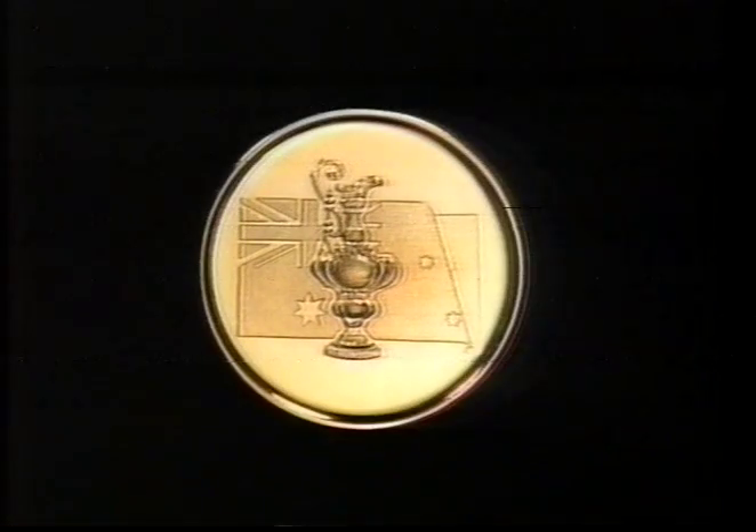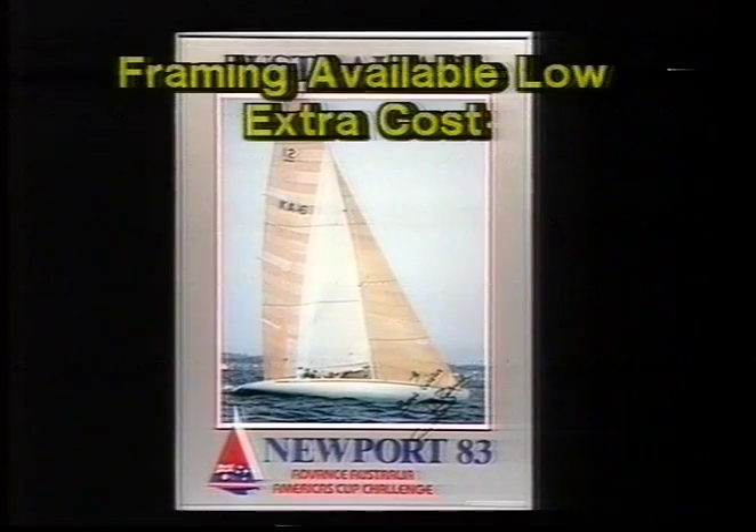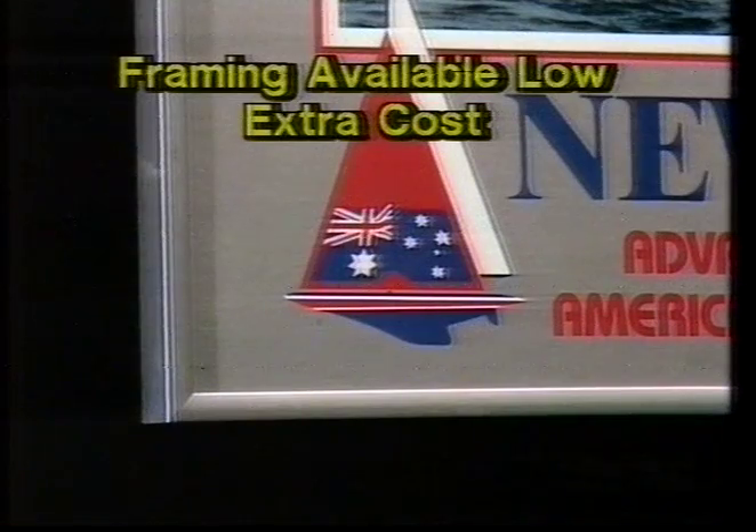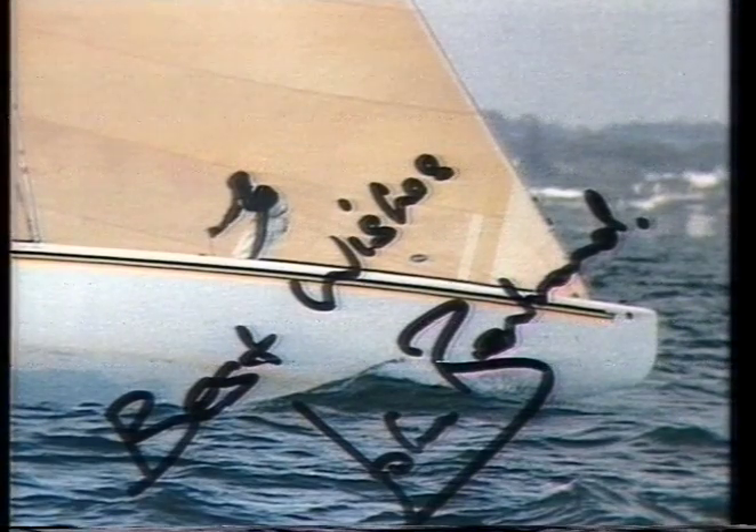And what would you expect to pay for this superbly crafted coin plated in 22 carat pure hard gold? But wait, there's more. You also get this superb Advance Australia America's Cup Challenge print in full colour, poster size, with a shimmering silver border. And Australia 2 skipper John Bertrand has signed it just for this super package deal.